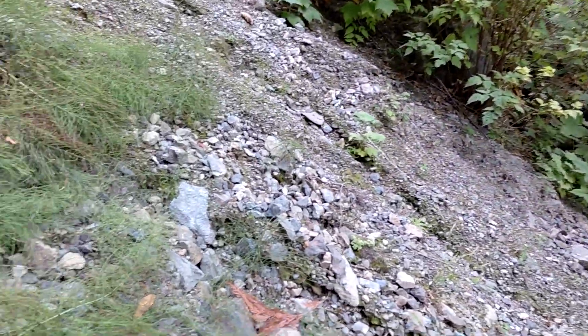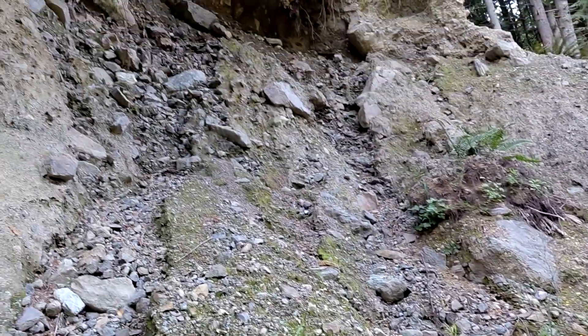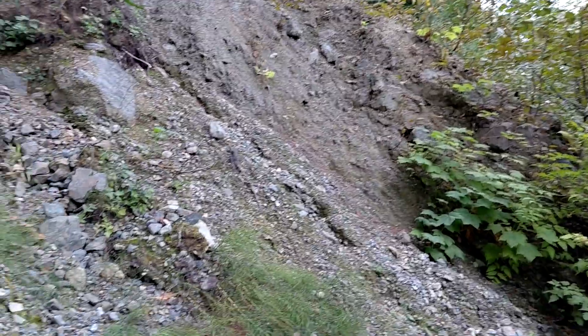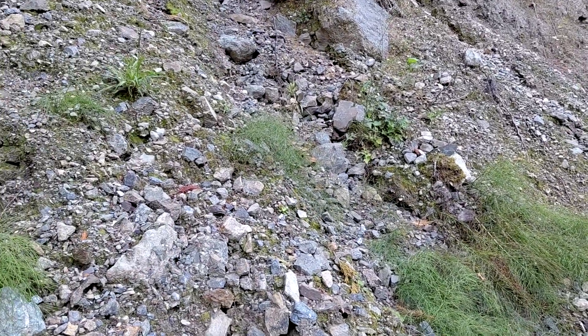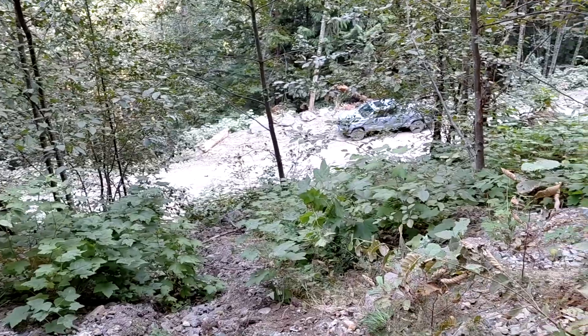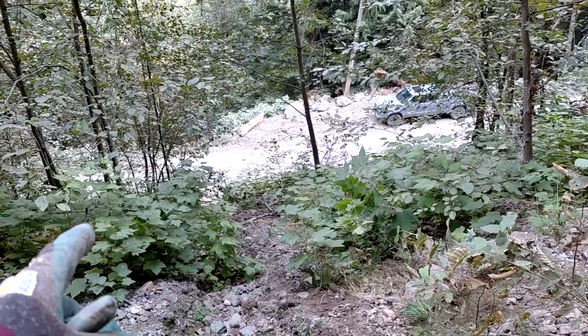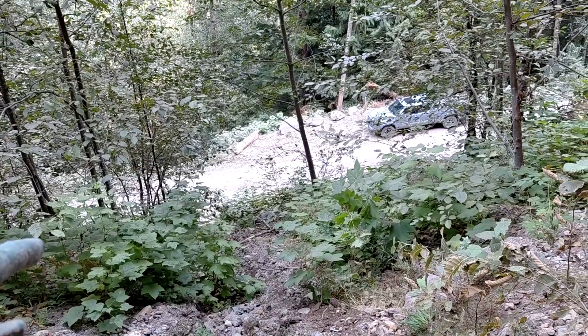What's happened is they've widened the logging road here, and in the process a lot of this material — about 50 to 75 meters away — washed away, went down onto the road, and they removed it. Coming up here you can see sulfide-bearing float.